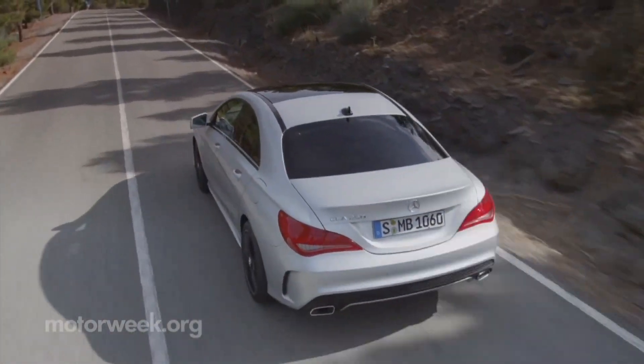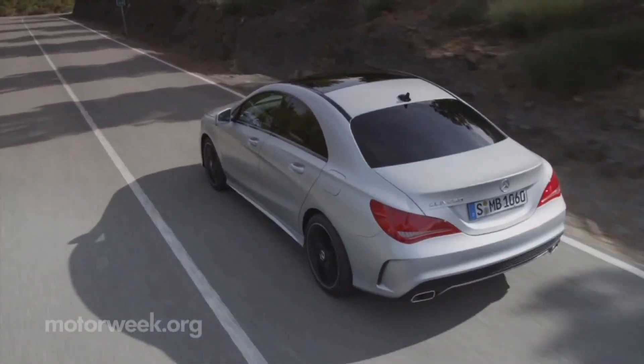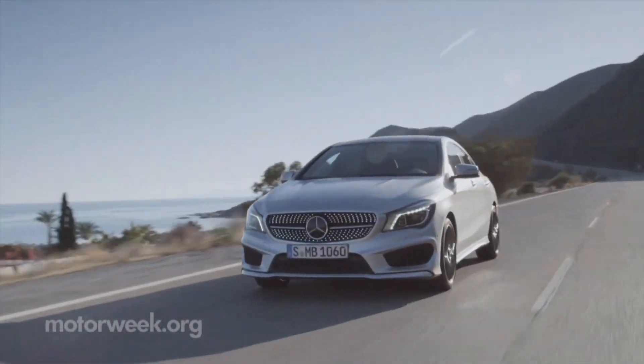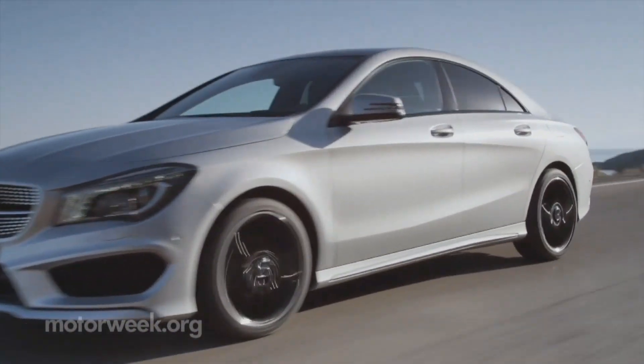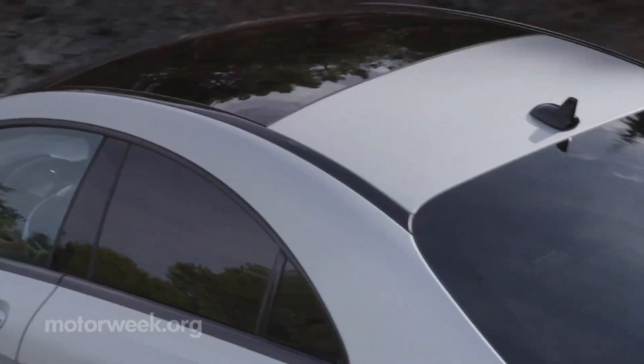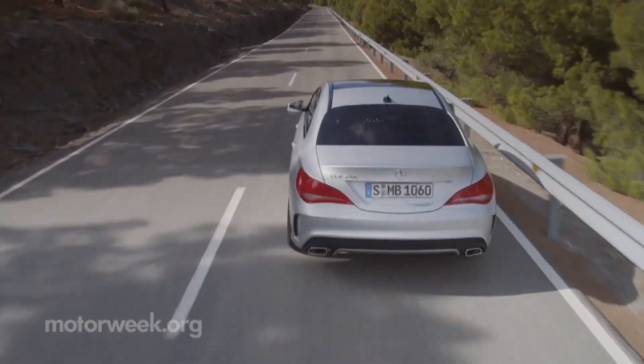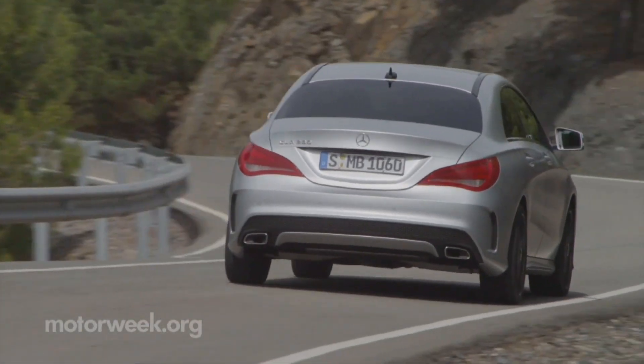With its price and prestige, the CLA could easily draw sales from premium import front-drive-based rivals like the Acura ILX and Audi's new A3. The $30,000 2014 CLA 250 arrives this fall, and we'll score more Car Keys First Impressions soon.